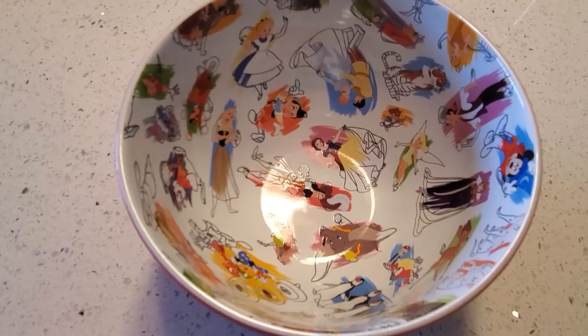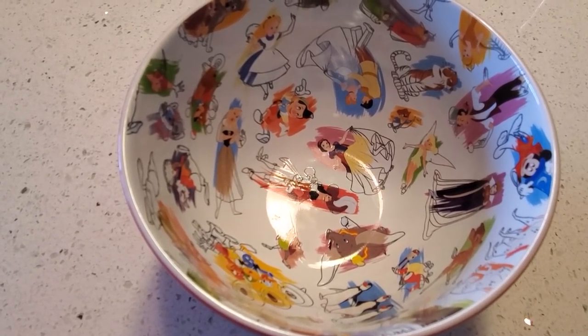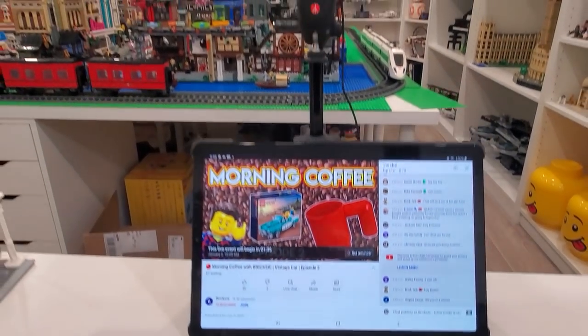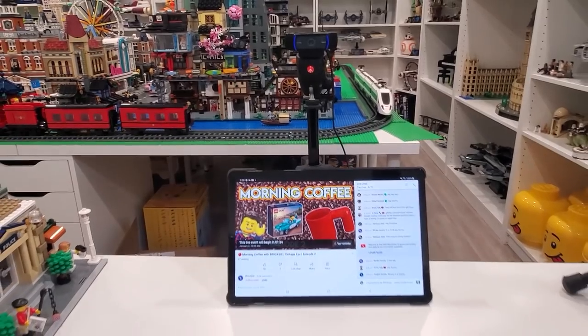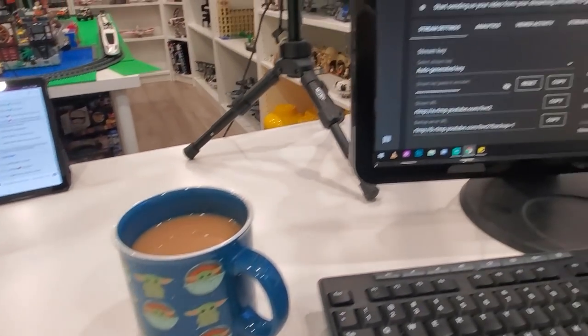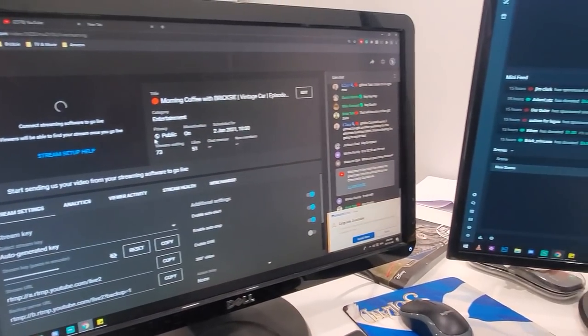Check that cereal bowl out — pretty cool, got a set of four, all different. So this is what we're building this morning in Morning Coffee with Brixie. Got my tablet set up right here underneath the webcam so you can read chat, got the coffee of course, and we're getting ready to rock and roll here.